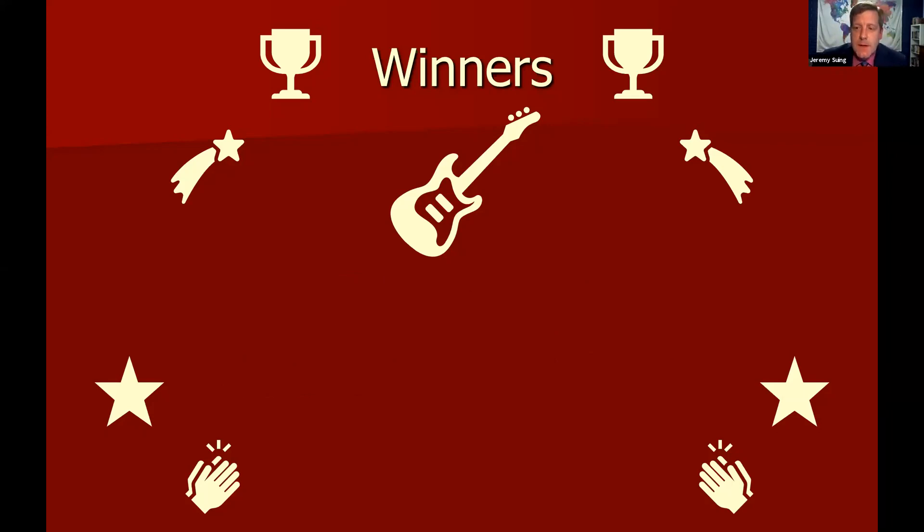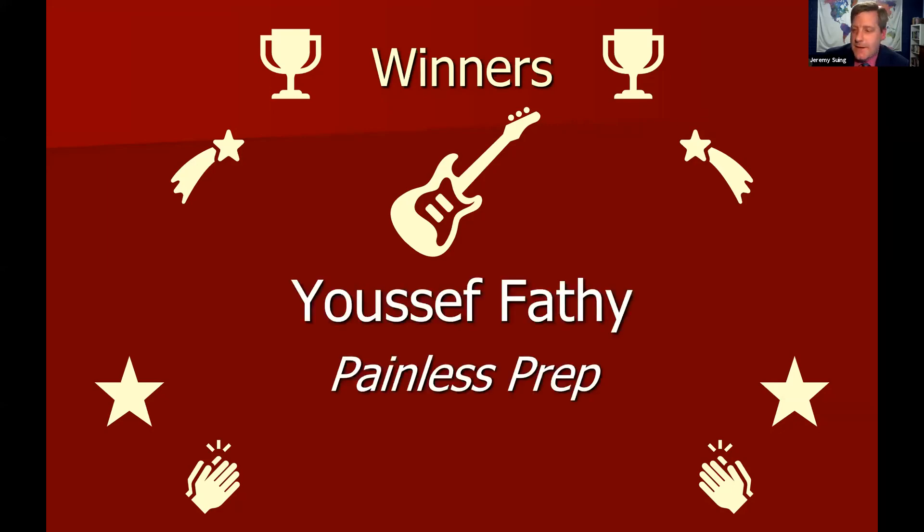Our next rock star winner was a developer on their project team. They overcame the biggest development challenge the team had — the solution needed to get an accurate reading of pane size, and they were completely responsible for getting that accuracy to meet the sponsor's expectations. Congratulations, Yousef Fafi from Painless Prep — very deserving of the award.